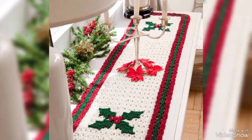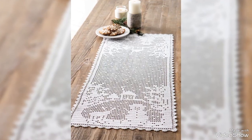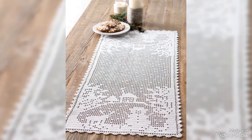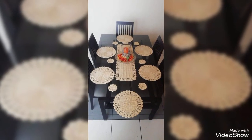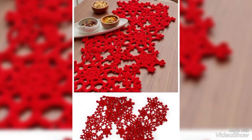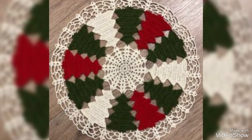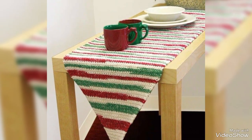We always have some stylish and luxury collection of Christmas crochet table runner designs. These are all handmade Christmas crochet designs collection. You can see the beauty of these Christmas crochet table runner pattern designs collection.